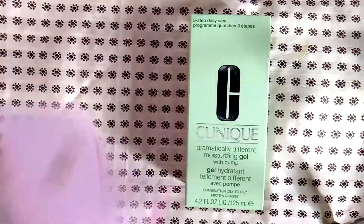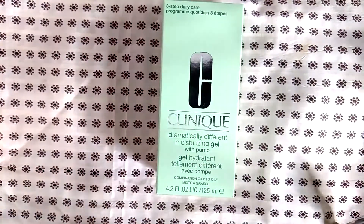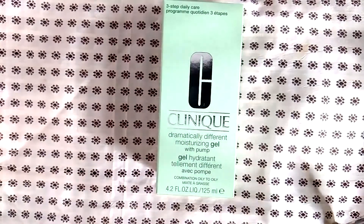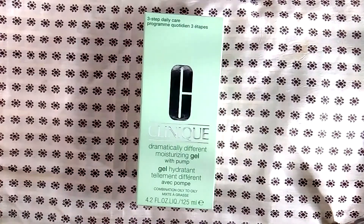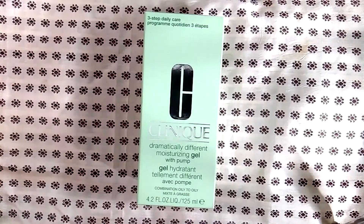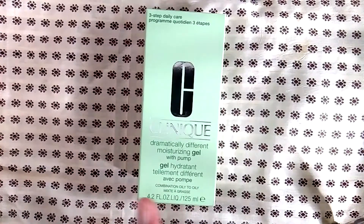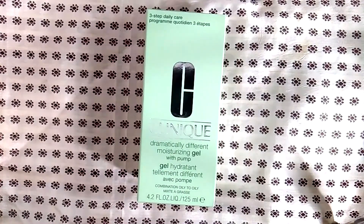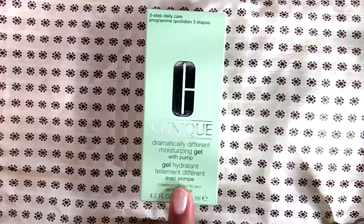This moisturizer I love — I think it's fantastic and I definitely will repurchase again. I have a couple of backups right now. I think this is really good for summer and spring when it begins to get warm outside and you still need a moisturizer but something a little lighter. I don't think it's better than CeraVe — which is a drugstore brand but dermatologist recommended — however it is a good moisturizer. Just make sure you combine it with some kind of SPF.